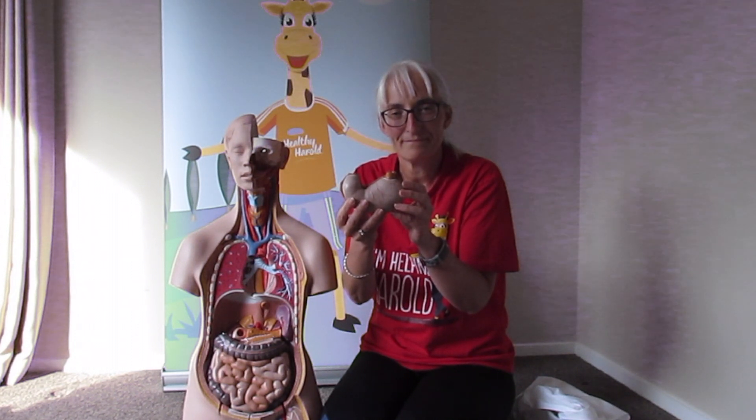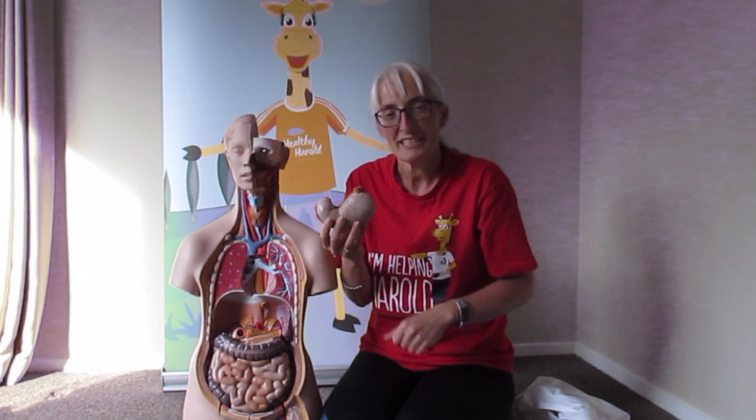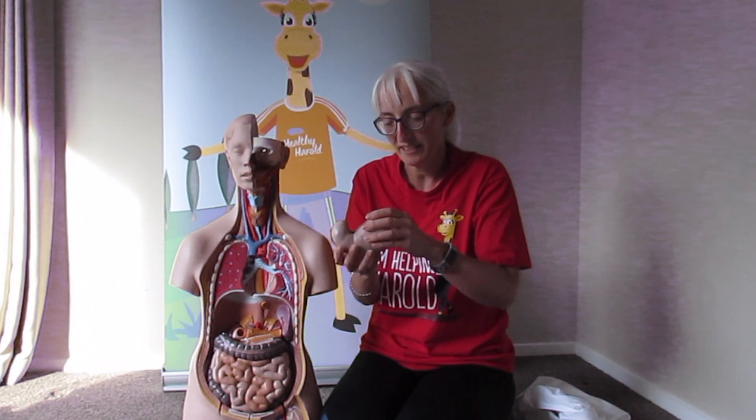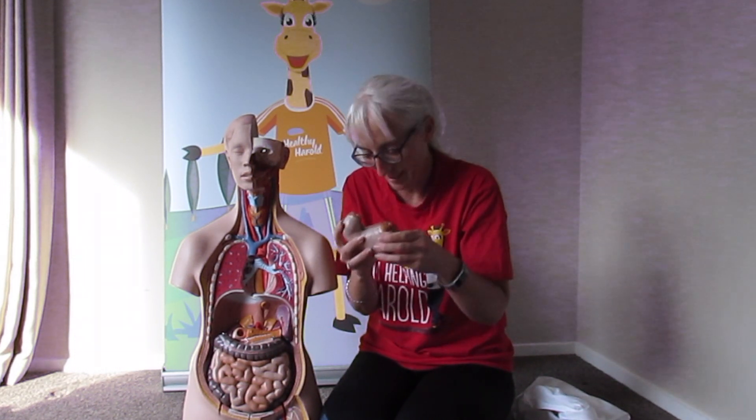Stomach — it helps with the digestive process. Food goes down through the mouth, down the esophagus, into the stomach, which squeezes and squashes the food to make it small enough to continue on to the small intestine.